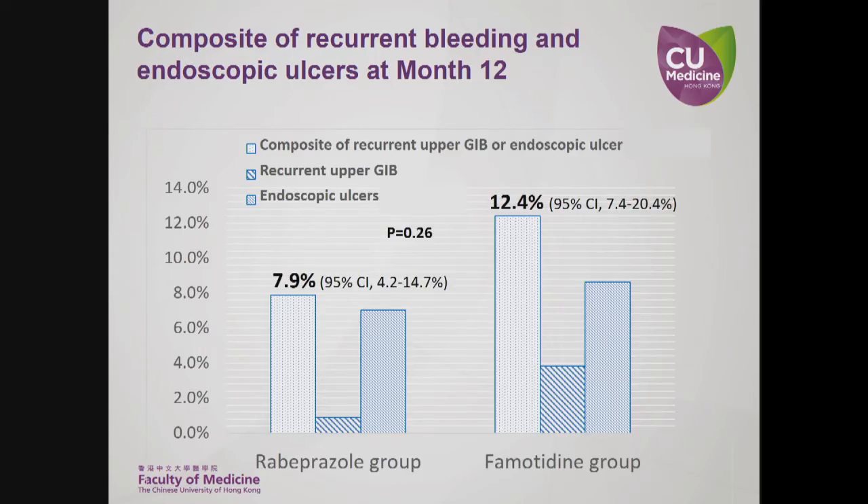In terms of the composite endpoint of recurrent bleeding and endoscopic ulcers at 12 months, it was found that 7.9% in the rabeprazole group compared to 12.4% in the famotidine group had recurrent bleeding or endoscopic ulcers. Again, the difference did not reach statistical significance.